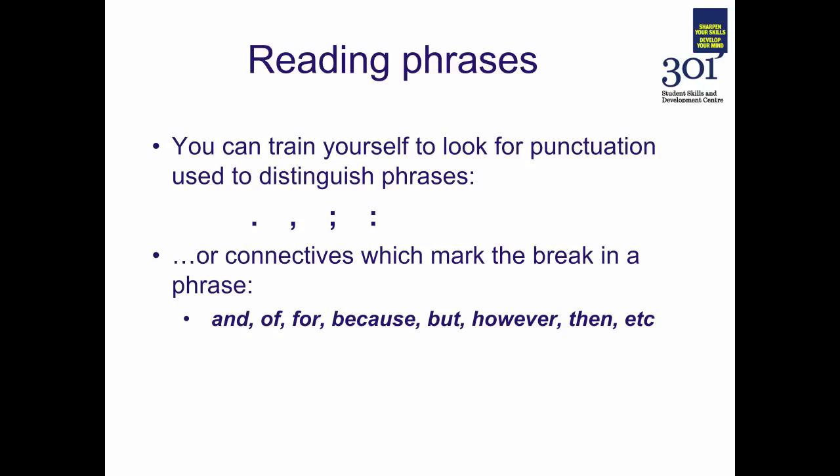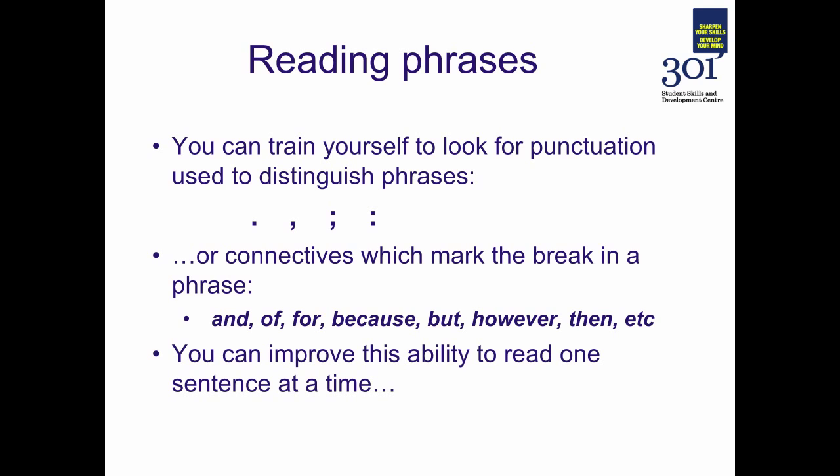By identifying these phrases — these chunks of text broken up by familiar connectives — we can train ourselves to read text a phrase at a time rather than just a word at a time. You can improve this ability first to read by phrases, and eventually, once you've practiced enough, to read sentence by sentence and line by line.